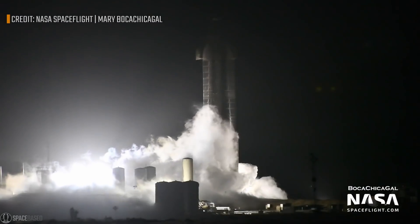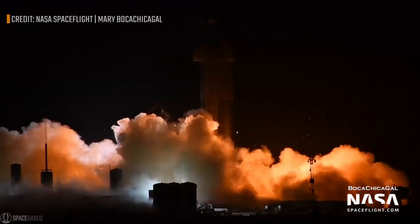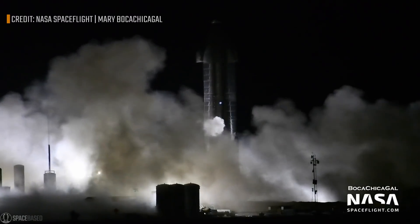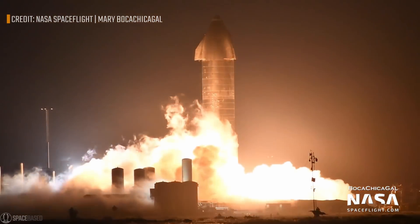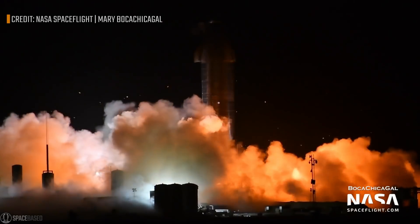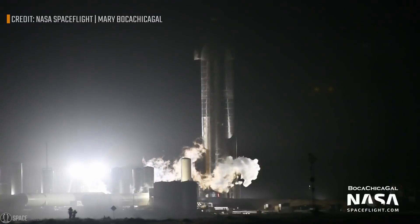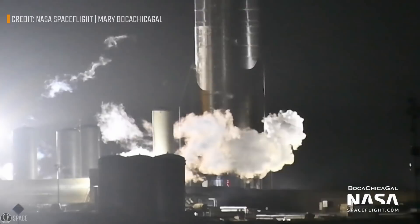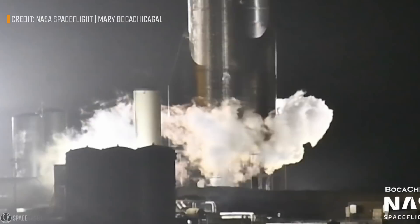Then on November 13th there was another static fire test. The plan was to test two engines simultaneously and they did it — Raptors sent serious fireballs that clashed with the concrete pad underneath, and sparks were flying all over the Boca Chica site once more. But then one of the Raptors was leaking something which looked like molten lava. That was odd for sure.